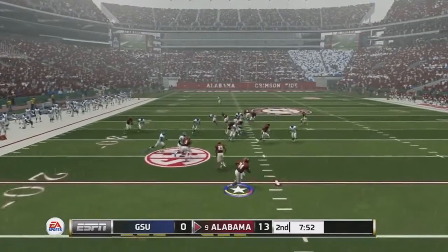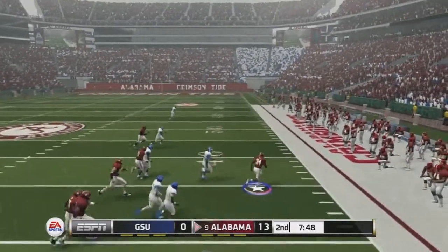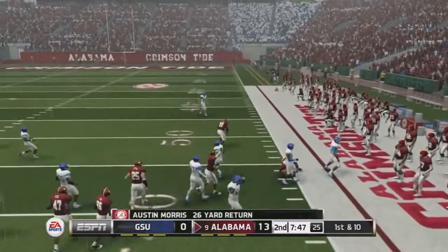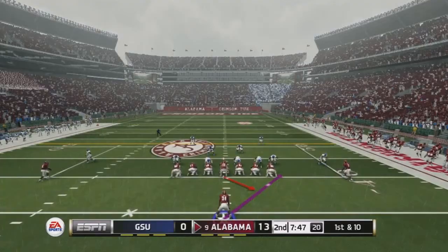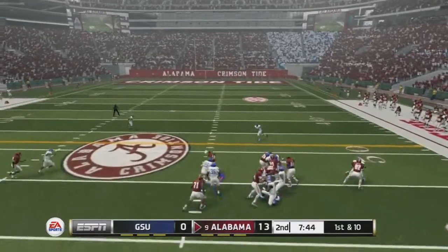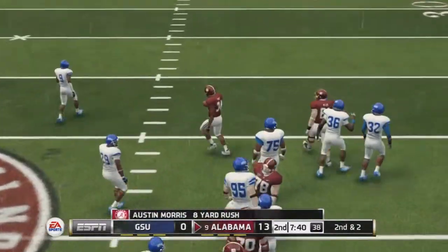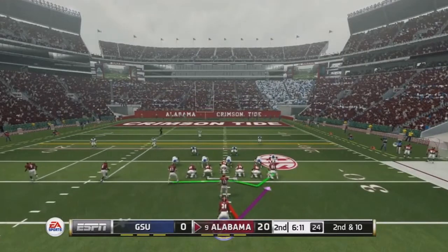In the second quarter, returning a punt — cutting over to the right, getting around the edge and up the sideline, finally taken down after a huge 26-yard return. Austin Morris is using his speed a lot in the return game. Now on first and ten, we take a handoff to the right, cut back left, find a big hole up the middle for an eight-yard gain — 95 yards on the day at this point.